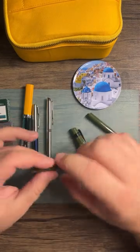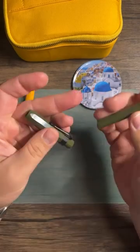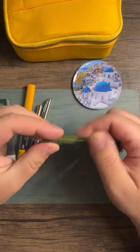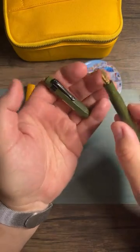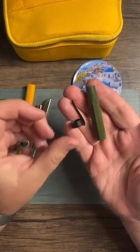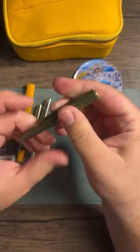It turns out my Kaweco Sport was empty. If you watched a video a while back, I tried to write with it and claimed it was dried out — the reality is there was no cartridge in there, so I clearly don't learn my lessons. This is a gold nib; I bought the black clip because it looks cool with the olive color. But I've decided to take off the clip and put it in my campus pencil case. Let's pick a cartridge and ink it up.